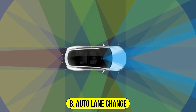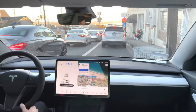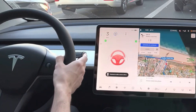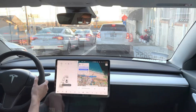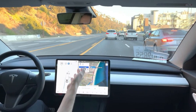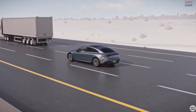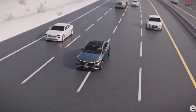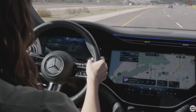Number 8: Auto Lane Change. The Auto Lane Change feature is designed to make highway driving more seamless and less stressful. By simply engaging the turn signal, drivers can prompt their Tesla to automatically switch lanes when overtaking slower vehicles or moving to a more advantageous position. This system utilizes sensors and cameras to monitor surrounding traffic, ensuring lane changes are executed safely and smoothly. It reflects Tesla's focus on enhancing driving convenience while maintaining safety and efficiency.